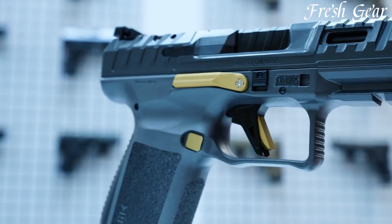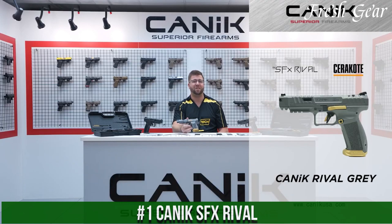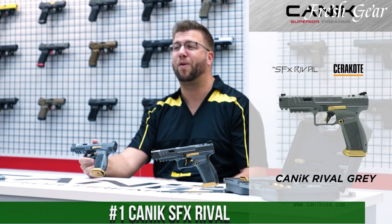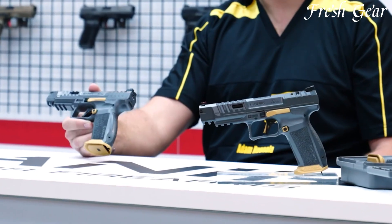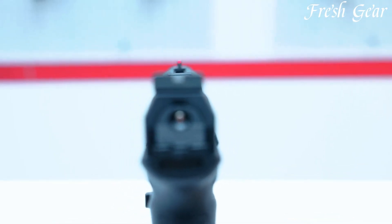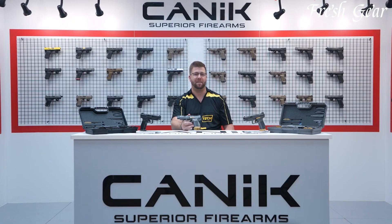Number 1. The Canik SFX Rival is a high-performance competition pistol designed to meet the needs of competitive shooters. With its sleek design and advanced features, the SFX Rival offers exceptional accuracy, reliability, and ergonomics. The pistol is chambered in 9mm and features a 20-round magazine capacity, providing ample firepower for the most demanding shooting competitions.